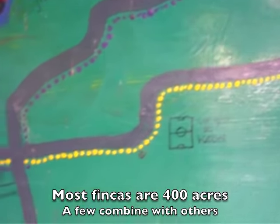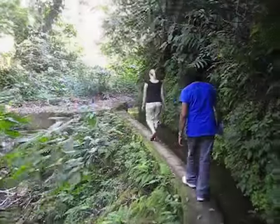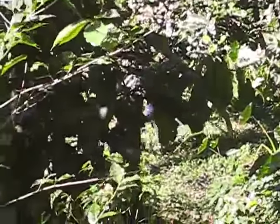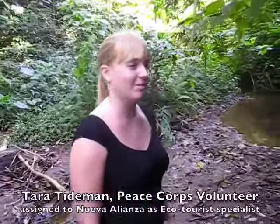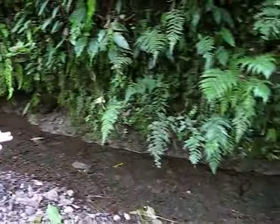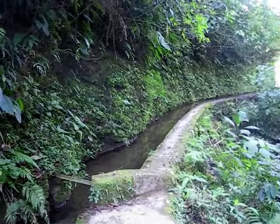Here's the football field that we were at yesterday. Here we have the diversion of the river — it starts up there and they've diverted it. This goes to the hydroelectric system for the community and also to turn the wheel in the coffee beneficio.